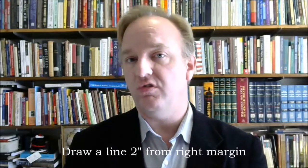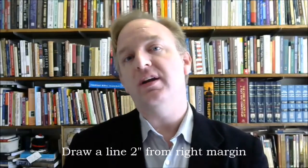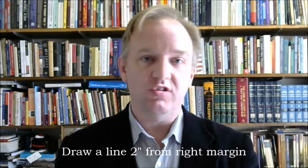It involves using a piece of standard lined paper with two additions. The first change you're going to make to your paper is to draw a line two inches from the right margin, all the way down the length of the paper. Two inches, if you don't have a ruler, is about the distance between your fingertip and the second knuckle of your index finger.